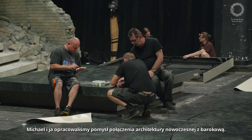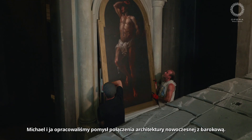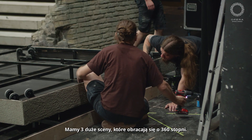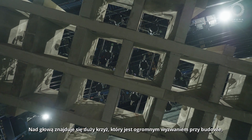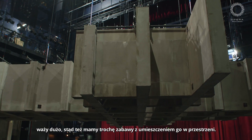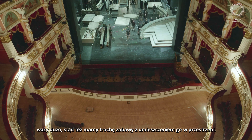Michael and I developed the idea of creating a fusion of modern architecture and Baroque architecture. We've got three quite large sets which rotate in 360 degrees. Overhead we have this very large crucifix, which has been quite a big project to build. It weighs quite a lot and we've had to work very hard to make it function in the space.